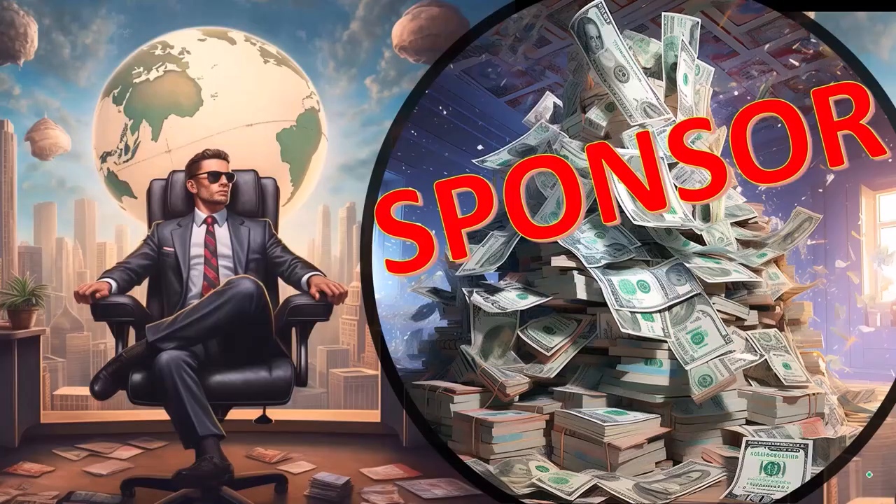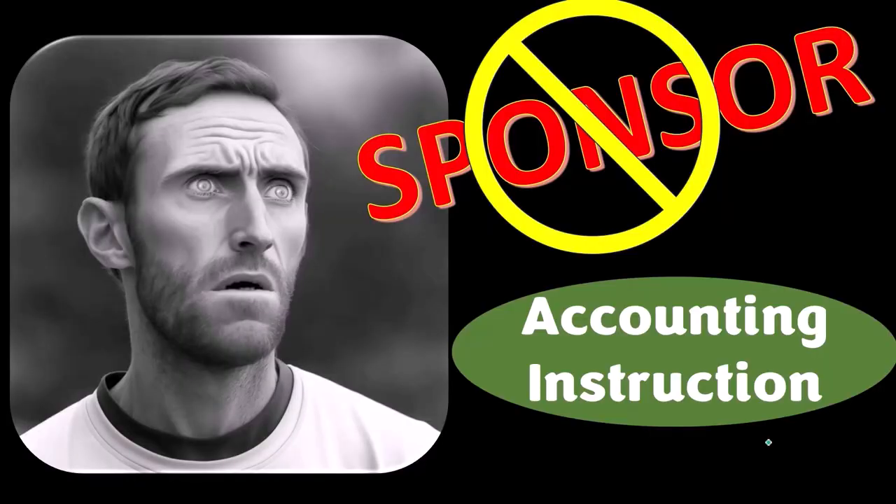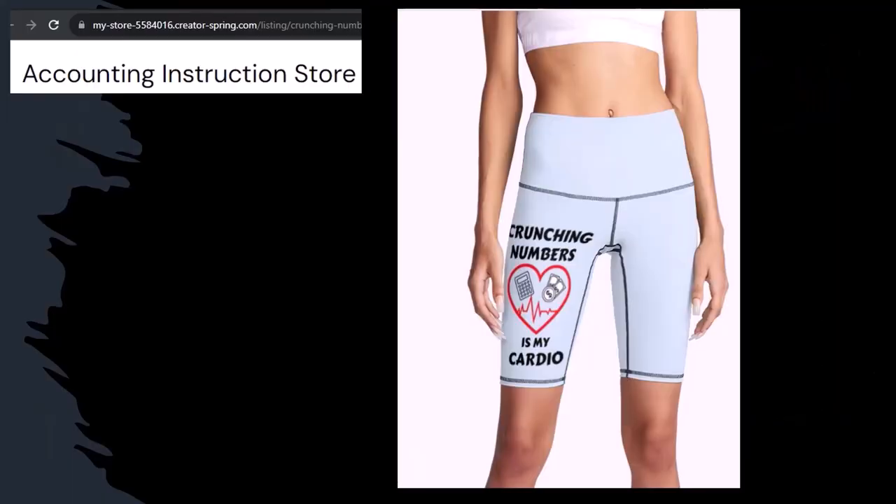First, a word from our sponsor. Actually, we're sponsoring ourselves on this one because apparently the merchandisers don't want to be seen with us. But that's okay, because our merchandise is better than their stuff anyway — like our 'Crunchy Numbers is my cardio' product line. I'm not saying that subscribing to this channel, Crunchy Numbers with us, will make you thin, fit, and healthy or anything. However, it does seem like it works for her. Just saying.